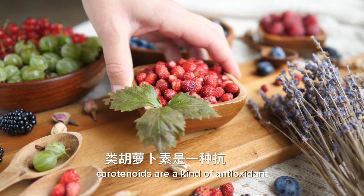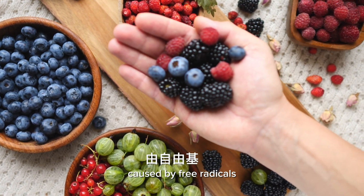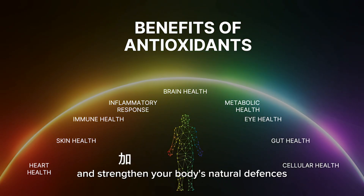Carotenoids are a kind of antioxidant that help protect your cells from damage caused by free radicals, helping to reduce inflammatory effects, support healthy cognitive aging, and strengthen your body's natural defenses.